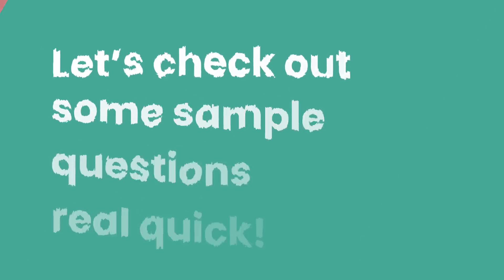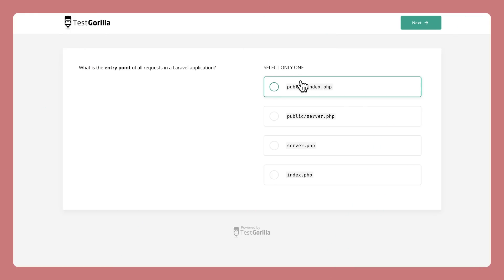But what does our Laravel test look like? Well, let's check out some sample questions real quick. The first few sample questions ask about things that anyone familiar with Laravel should know, so we're starting out just testing the basics.